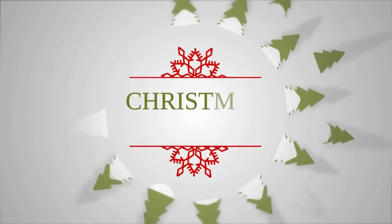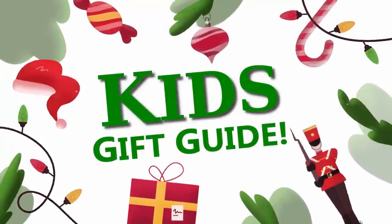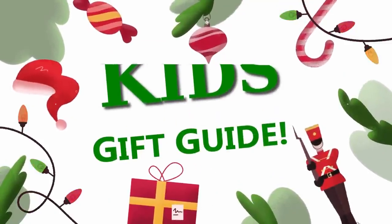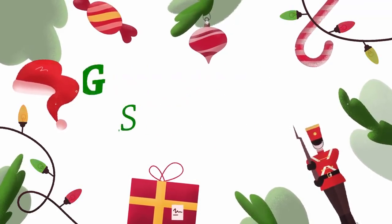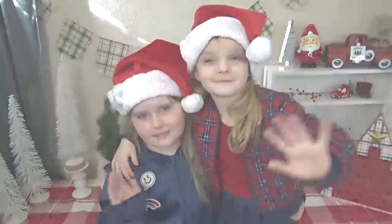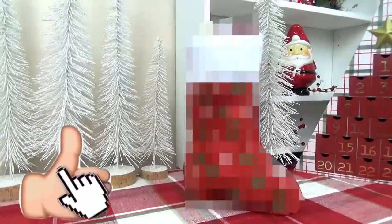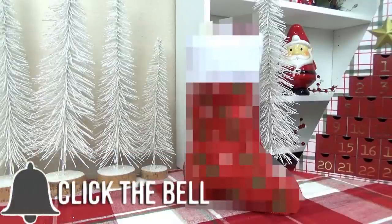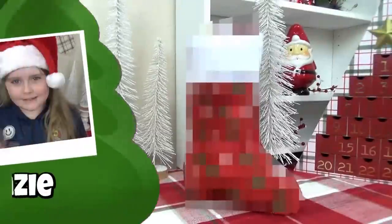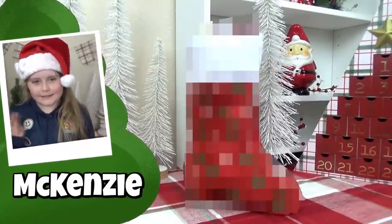Hey guys, and welcome to The Family Fudge. A few days ago, I shared with you what we got our kids for Christmas this year — I'll link that video down below. But today, I'm sharing stocking stuffer ideas. I'm going to share some ideas for girls and some ideas for boys. But before we get started, give this video a big thumbs up and hit that red subscribe button if you haven't already.